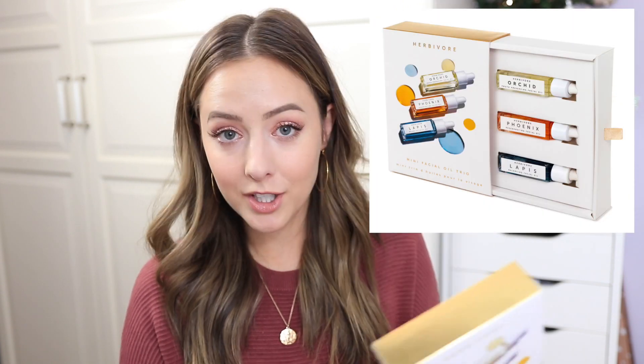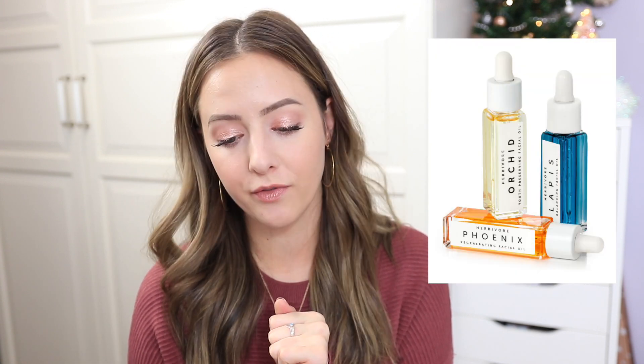I also got another kit from Herbivore — this is the Mini Facial Oil Trio. I've wanted to try their facial oils for a while but they're quite expensive, so I figured this would be the best bet. This one has the Lapis Balancing Face Oil, the Orchid Weightless Hydration Face Oil, and the Phoenix Deep Renewal Face Oil, which was the one I was originally interested in. They have really great reviews so I'm very excited to try this.